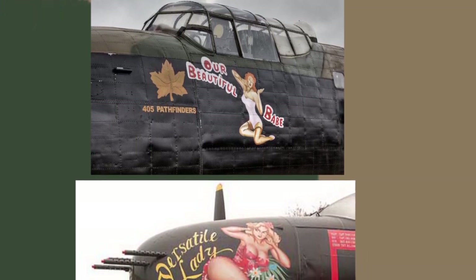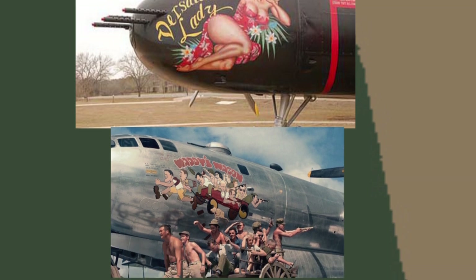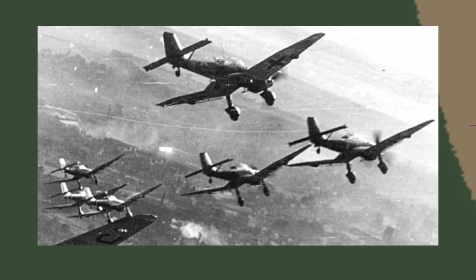World War Two is when we started to see true nose art with many different interesting designs, with both sides getting involved. During the Blitzkrieg, as the Germans charged across Europe, nose art was subtle, normally only small insignias.